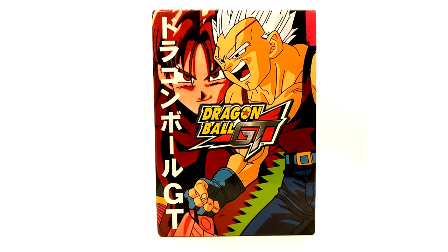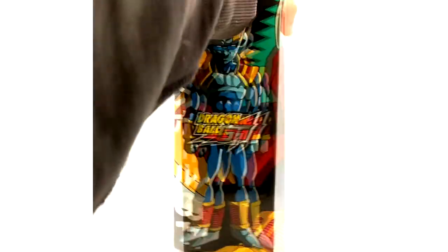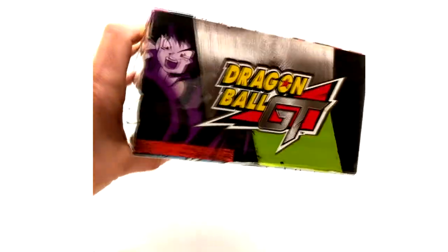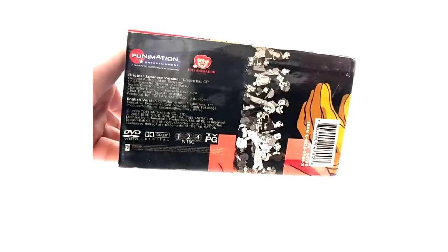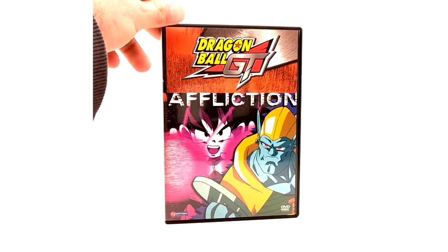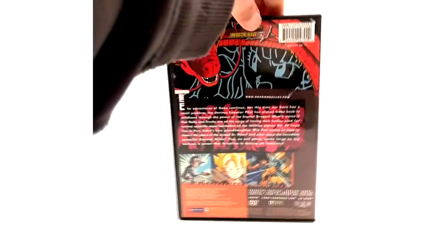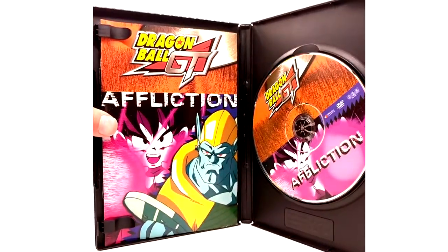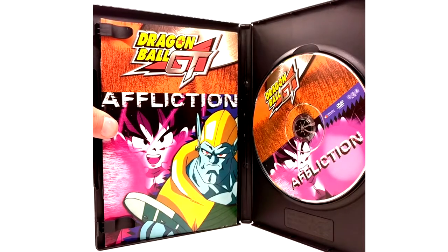Now we have the first half of the Baby Saga of Dragon Ball GT. Once again very clean looking box art. The first DVD in this saga is Affliction. The Baby Saga is an eight DVD set; the box set only covers five of the eight. Affliction is the first one, and this one has an insert — so I'm not sure if the lost episodes include them or not.